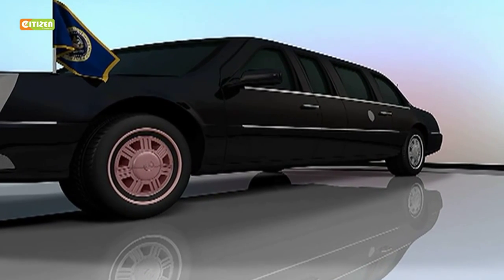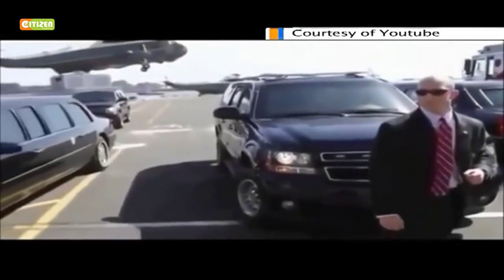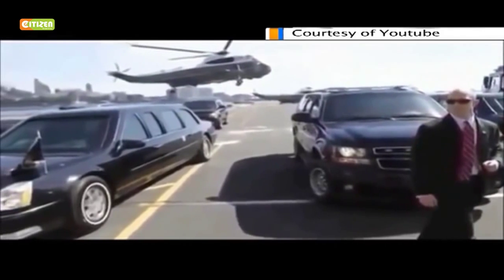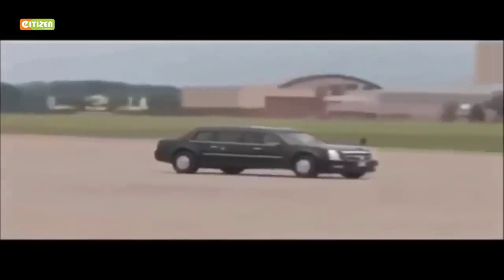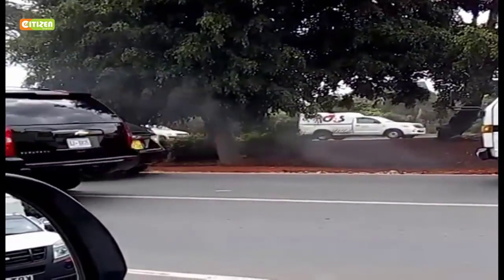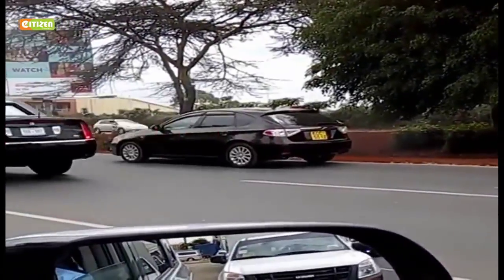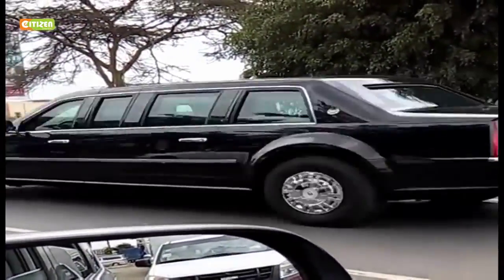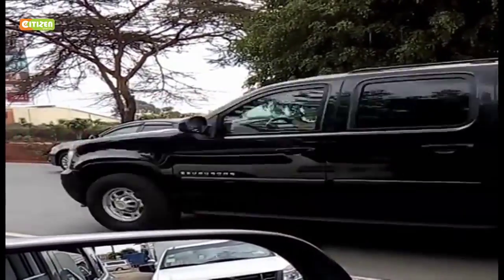Its drivers are picked from elite military squads. People are assigned to the transportation section of the Secret Service and they are then selected, trained, and they train constantly. For security reasons, there are two identical Beasts in Obama's entourage, making it difficult to establish which one he is traveling in. Many other features of the car are classified.